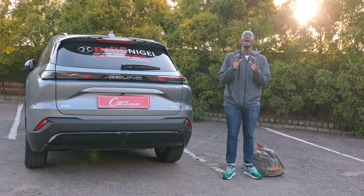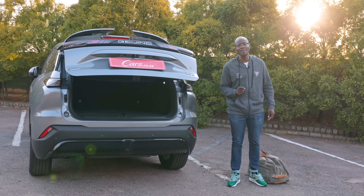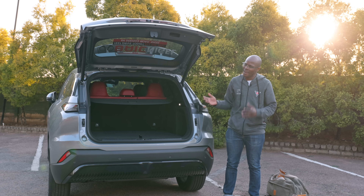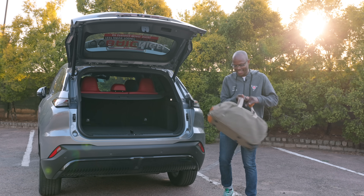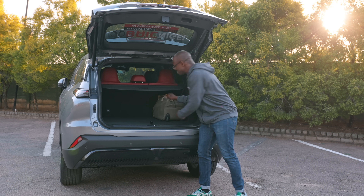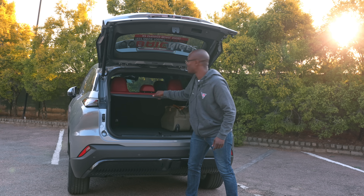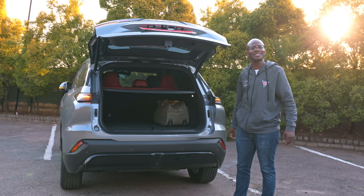Just like any SUV, we have to do the stringent boot space check. The X55 Beijing comes with an electric tailgate — at the touch of a button the boot opens. There's also a second part you've got to widen yourself to open, which I find a bit awkward — maybe they didn't want it to hit the top of your garage. You can fit about five or six duffel bags in there. It has a space-saver wheel, a 60/40 split, and a very cool parcel shelf.